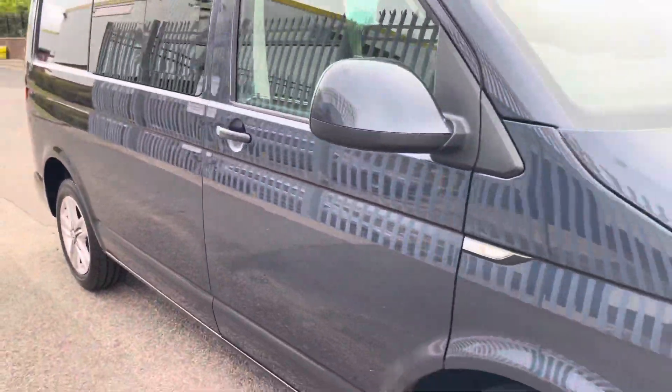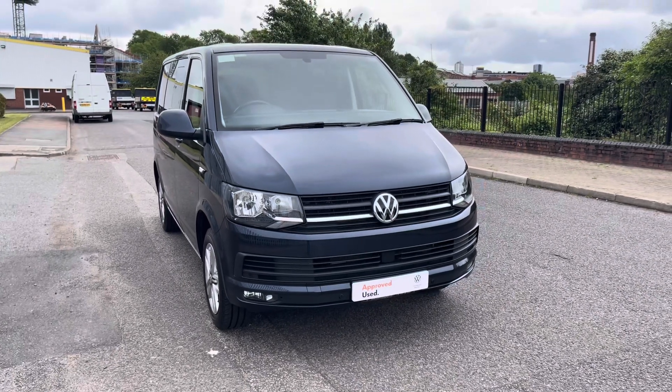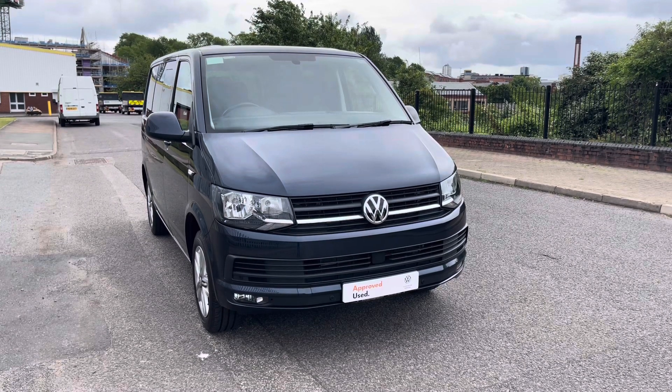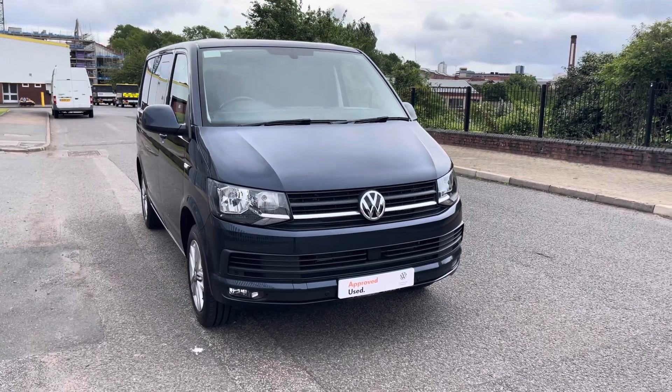Well, ladies and gentlemen, that concludes the 360 walk-around of this approved used Volkswagen Transporter. If you have any further questions or want to book a viewing, please don't hesitate to call one of our sales team on 0121 260 3000. Thank you very much for watching and goodbye.